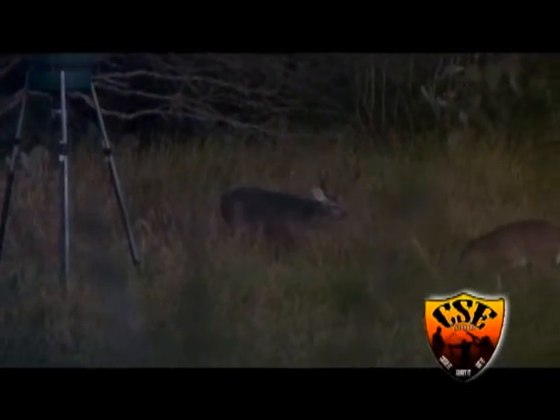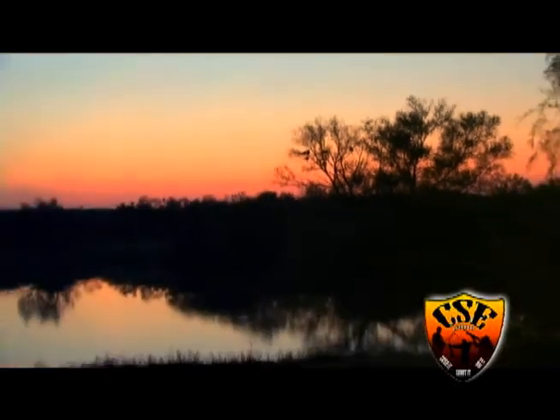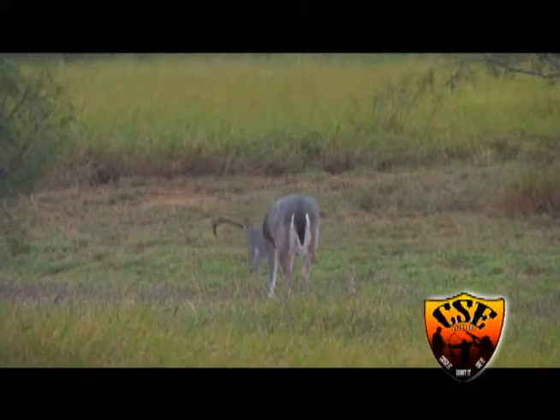I cannot tell you how lucky I feel to be on this hunt. I'm on a management hunt. The first night, we didn't see the deer for me. I saw a bunch of deer I'd like to take, but we didn't see my management buck. Next morning — big daddy management buck. I wouldn't call this a management buck, but at this ranch, they made the call. I made the shot.